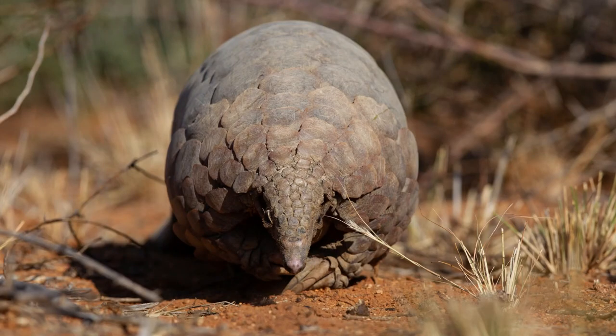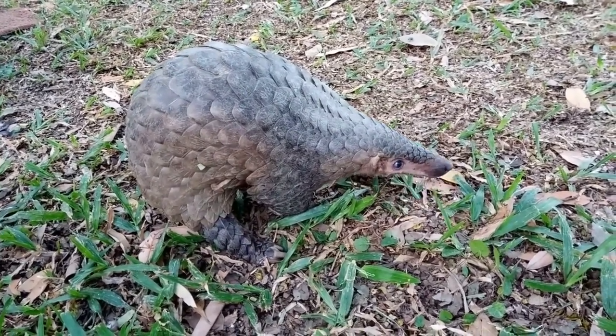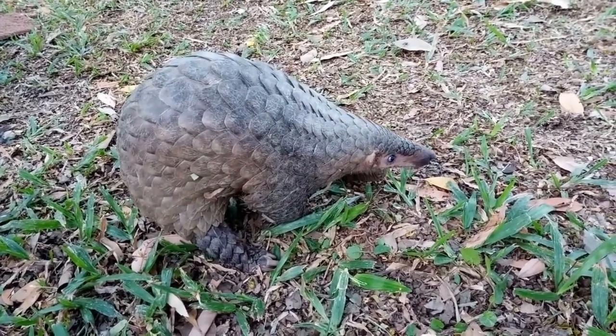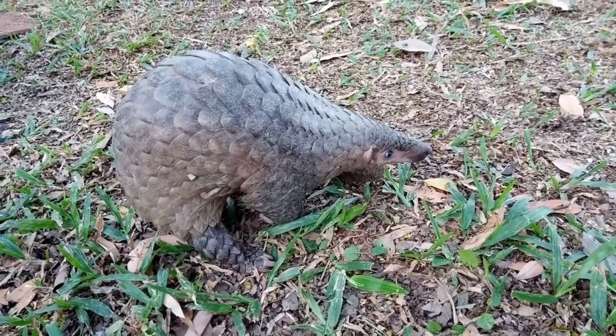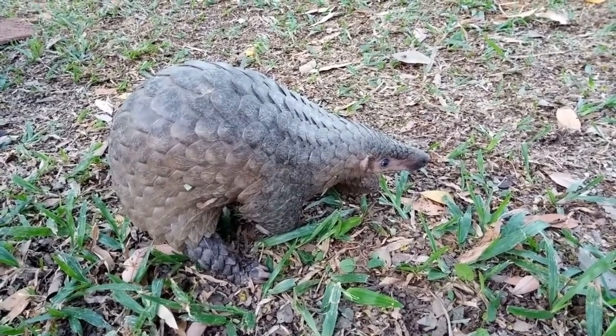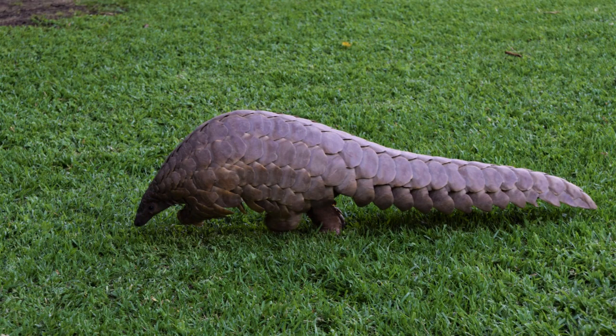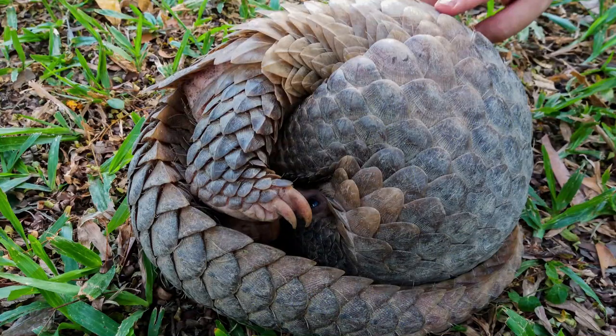But it's not all fun and games. These solitary creatures are mostly nocturnal, meaning they sleep during the day and are active at night. So while we're all tucked up in bed, the pangolin is out there foraging, exploring, and living its best life. So there you have it — a day in the life of a pangolin. It's truly an extraordinary creature, living a life that's both unique and fascinating.